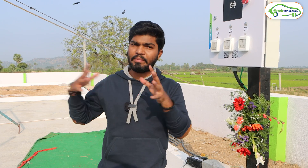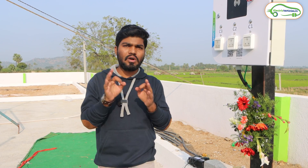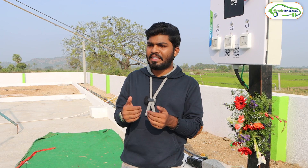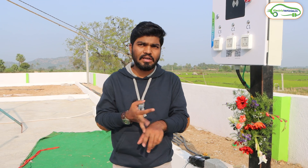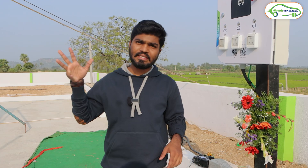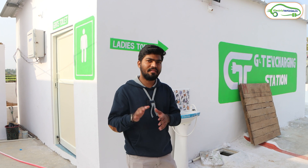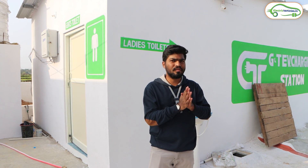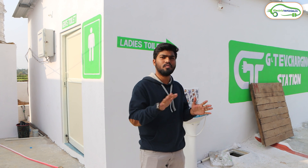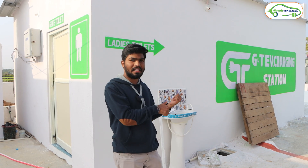Now let's explore the amenities they are providing along with these charging stations, because amenities are also important while charging an electric car. We should have basic amenities like a food court, cafeteria, and washrooms. Basically where we find a single charging station, we won't find any amenities — even washrooms won't be available. But here in this kind of EV charging hub we can find amenities like toilets.